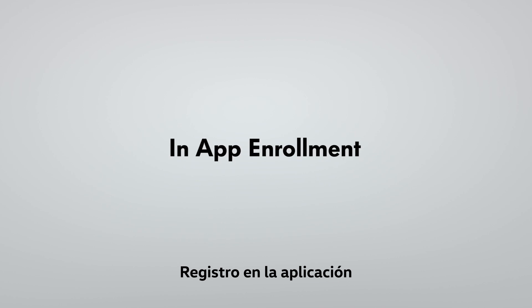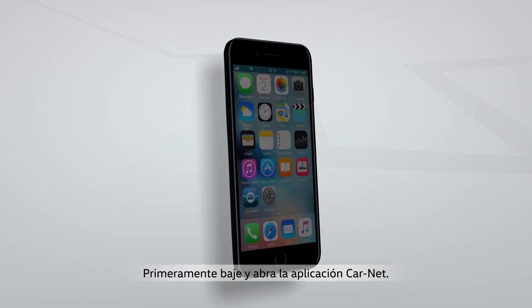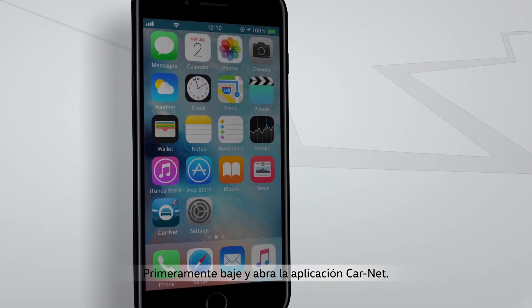In-App Enrollment. First, download and open the Carnet app.